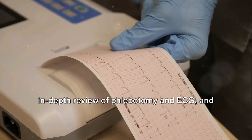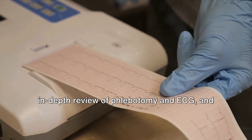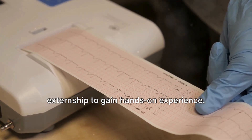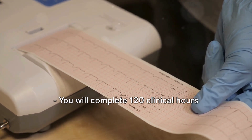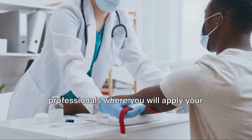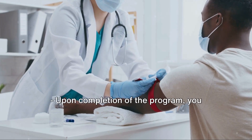Your studies will conclude with an in-depth review of phlebotomy and ECG, followed by an in-person externship to gain hands-on experience. You will complete 120 clinical hours under the supervision of seasoned professionals, where you will apply your skills in a real-world clinical setting.